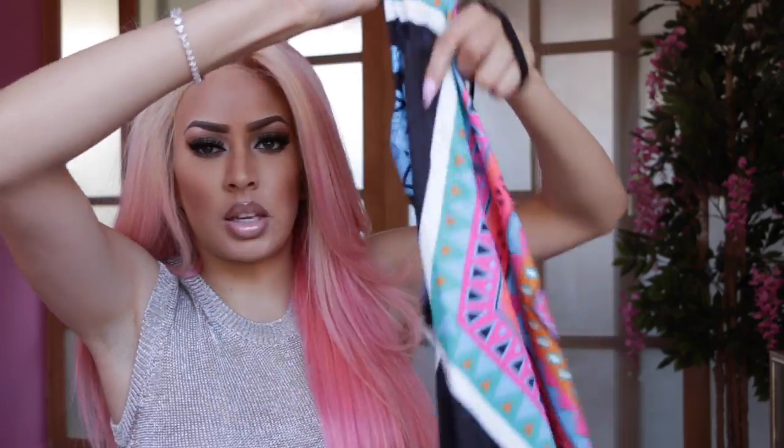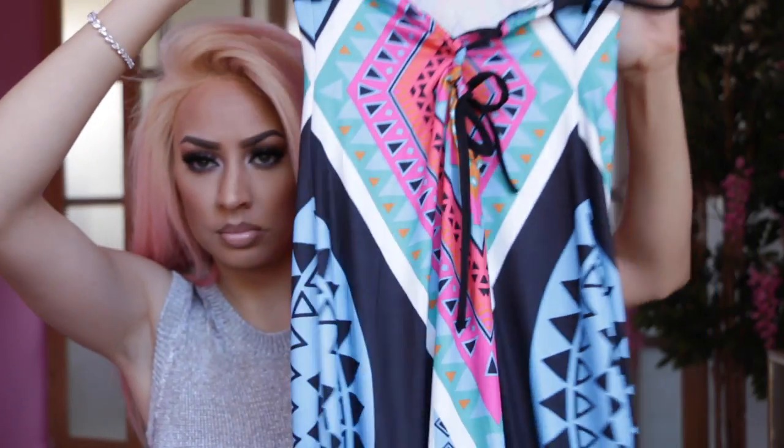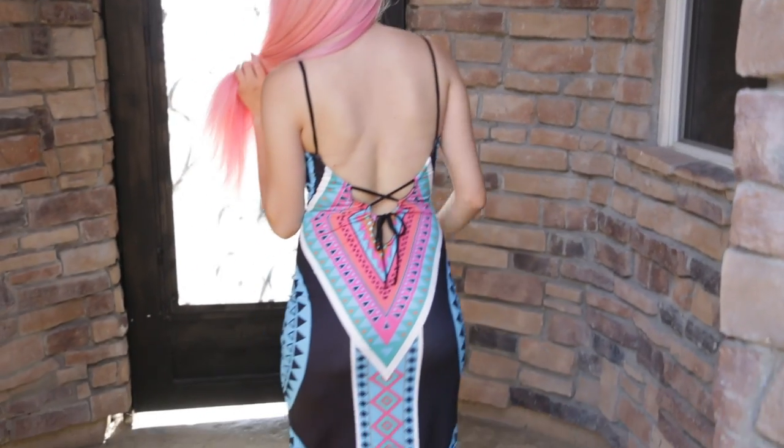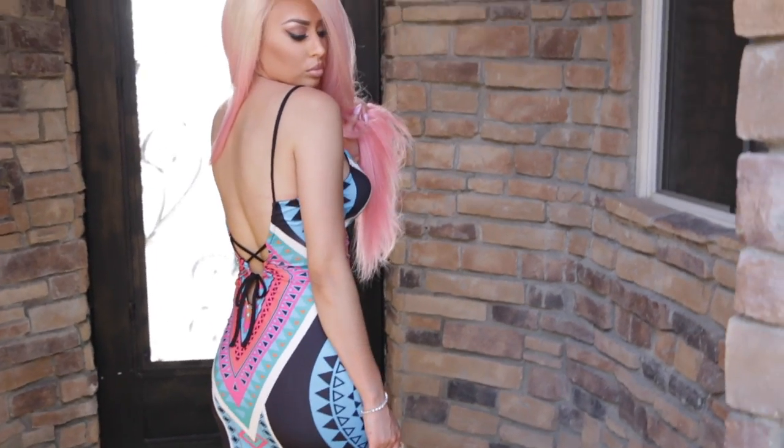I'm excited about this next one — it has spaghetti straps and it's super super long, floor length. The back is zigzag. I thought this would be perfect if you're going on vacation — the go-to vacation outfit. You just throw it on, wear it all day, throw on your flip-flops. If you have a barbecue or festival to go to, I love throwing on one-piece things, especially if you're tall like me.